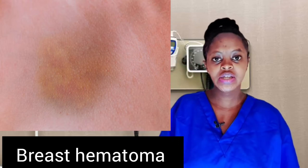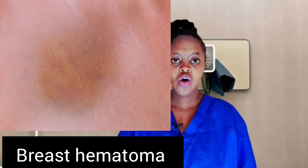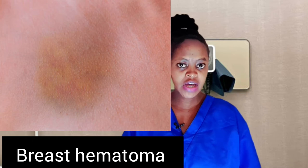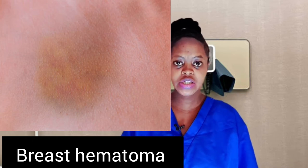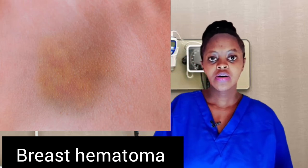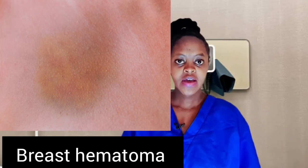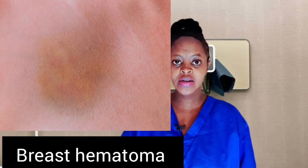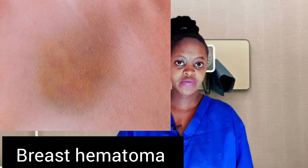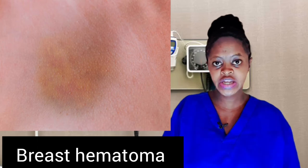Hematomas usually develop seven to ten days after surgery and they can be small or large. You may feel a swollen spot that is fluid-filled, and the surrounding area may often be painful and red or swollen. If the blood is close to the skin, the area may look discolored or bruised. If you notice these signs of a hematoma developing, it's good to call your doctor, as some cases may require surgical drainage.